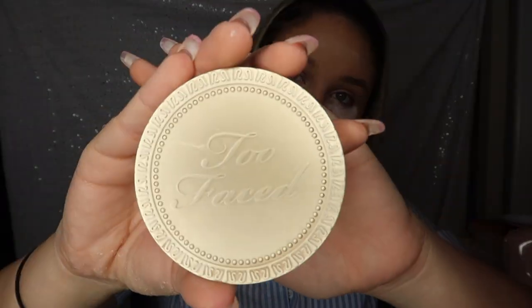Moving on to bronzer — my favorite is the Too Faced bronzer. I use it in every single one of my videos. I take a bronzing brush and do it right underneath the cheekbones, kind of like a fish-face shape to chisel it out. I also do my forehead because I like my forehead looking very tan, and then of course underneath as well.